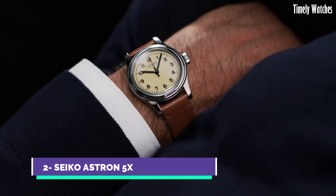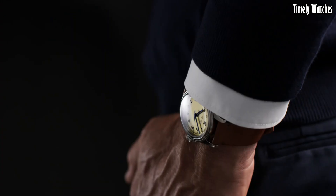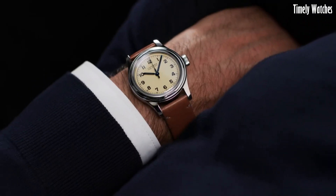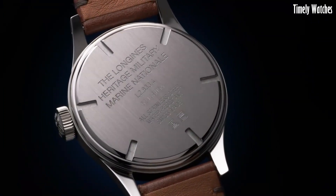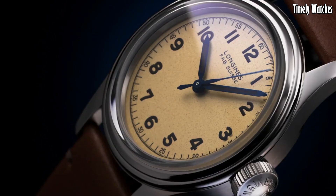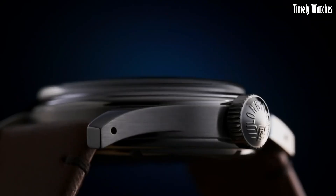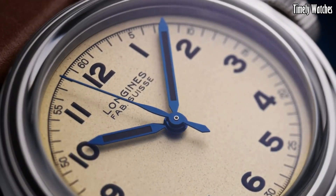Number 2: Longines Heritage Military Watch is a stunning tribute to the brand's historic association with military timepieces. This timepiece embodies the essence of vintage elegance and rugged functionality, drawing inspiration from classic military designs while infusing modern watchmaking expertise. Encased in durable stainless steel, the watch exudes an authentic military aesthetic, complete with a matte black dial and oversized Arabic numerals for easy readability. Its hands and indices are coated with Super-LumiNova, ensuring legibility in low-light conditions.